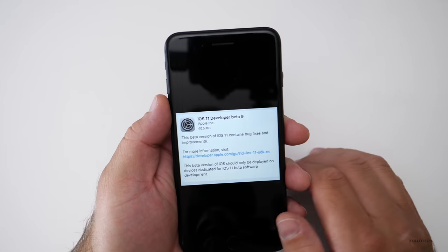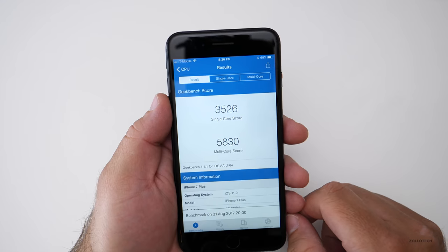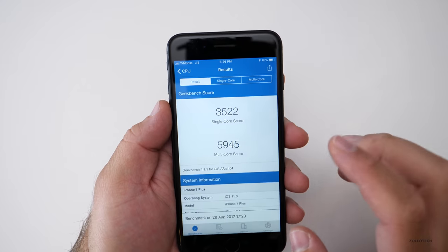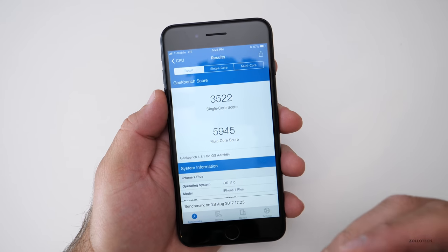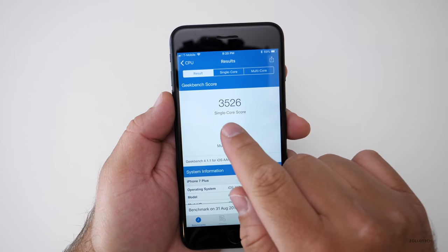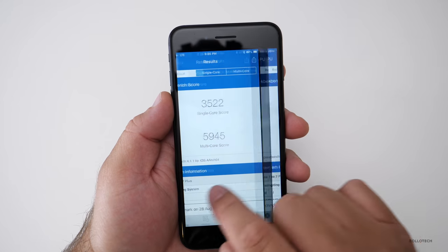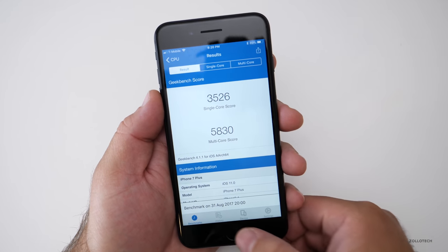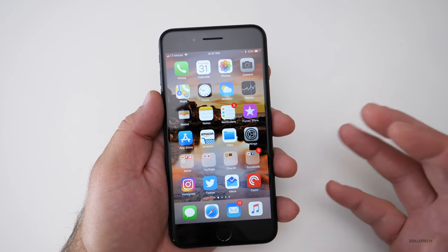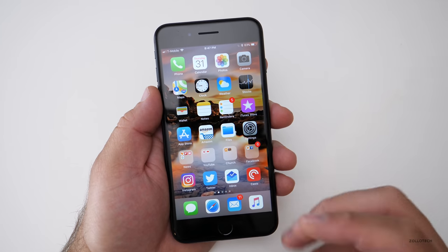I did run a benchmark: 3526 for single core and 5830 for multi-core. Last week was a little bit faster, and this varies from phone to phone. I normally close all apps before I run this — so 3522 for single core, a little bit faster this time, but slower on the multi-core score. That really doesn't mean a whole lot; it's just a small indicator that things are being tweaked and changed, and it's hard to say exactly what that means unless it's a huge difference.